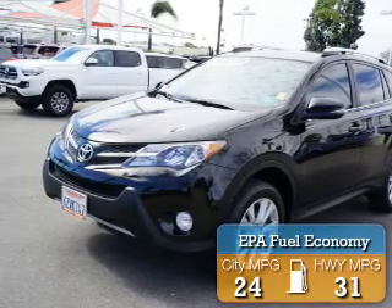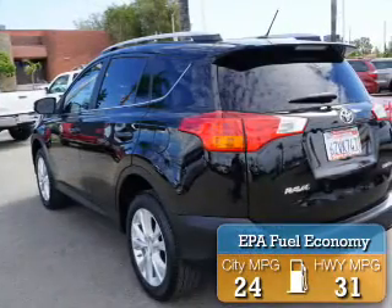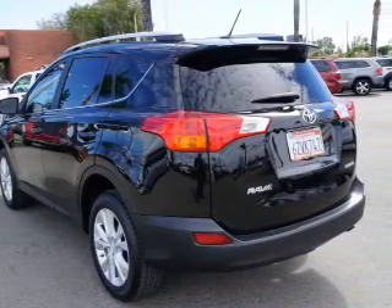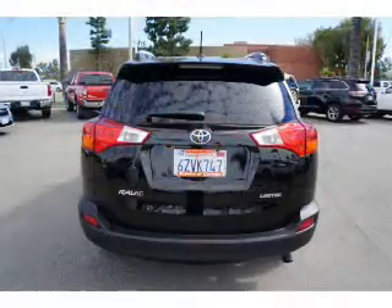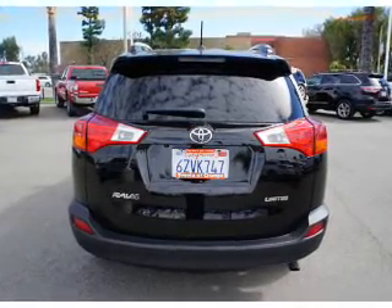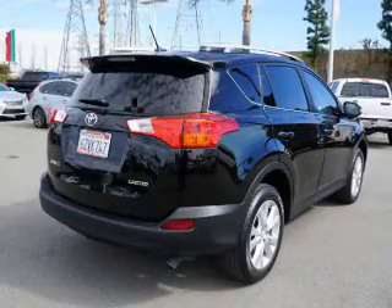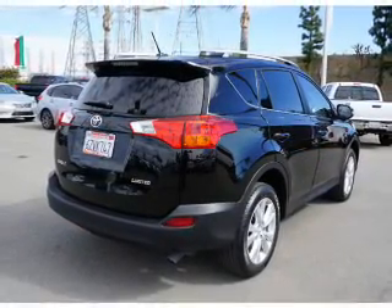Great fuel efficiency saves you money by requiring fewer trips to the gas station. The features include a power sunroof, auto-dimming mirrors, a spoiler, roof rails, power lift gate, independent suspension, brake assist, traction control, stability control, and daytime running lights.